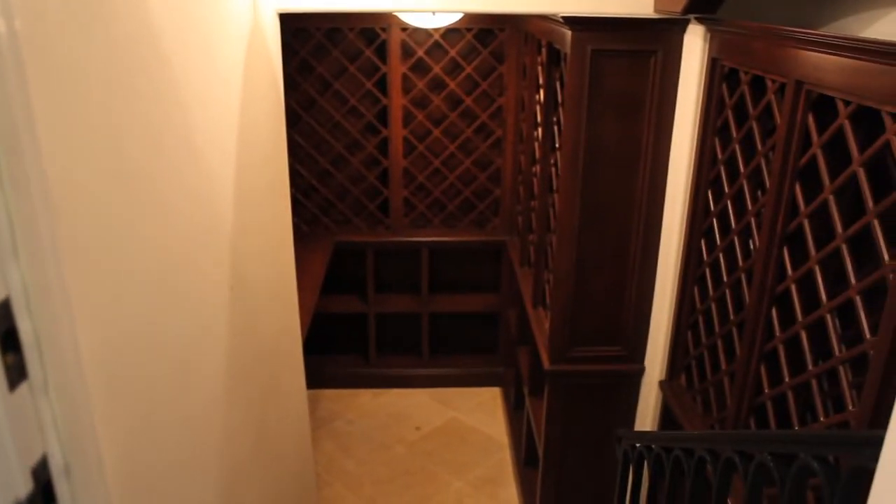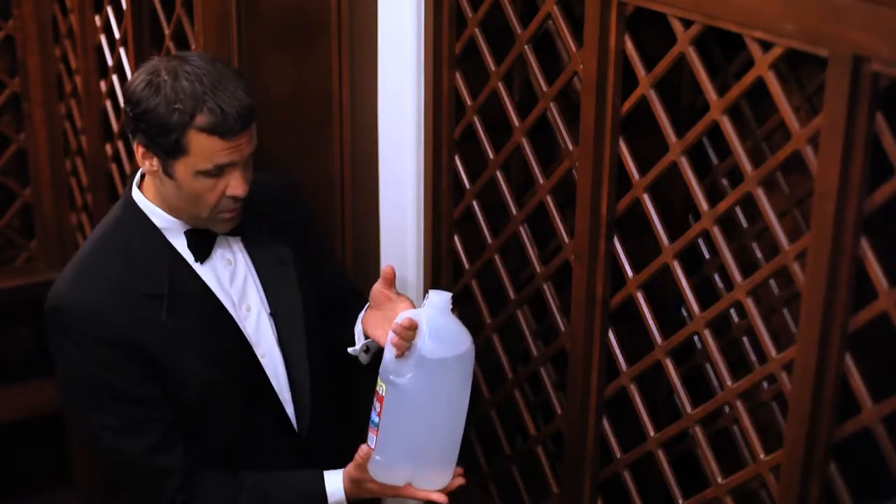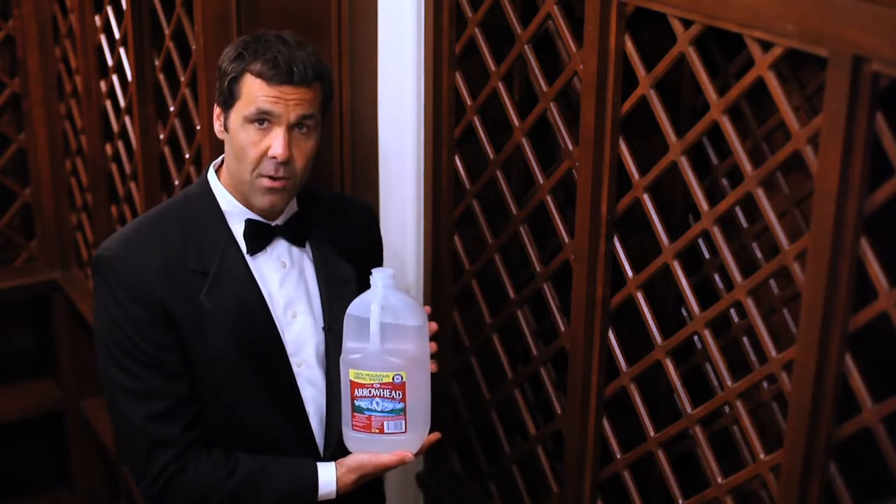Another great feature about this house is a 250-bottle-plus wine cellar made out of authentic mahogany wood and travertine floors. Not to worry if you're not into wine — there's plenty of room for this vintage 2012 Arrowhead water.